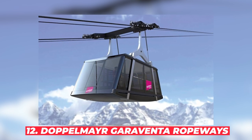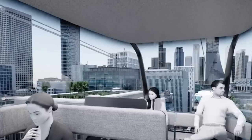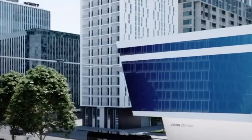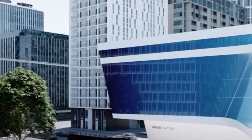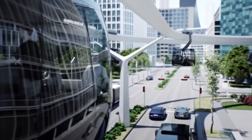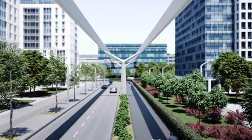#12: Doppelmayr Garaventa Ropeways. Ever wondered how ski resorts move so many people up and down mountains? Meet Doppelmayr Garaventa, the unrivaled champions of ropeways and people movers. These folks can tackle any transportation challenge — cable cars, gondolas, chairlifts, you name it. With over 15,400 installations in 96 countries, they've got the experience to back up their claims. Whether you need to move people in a ski resort, an urban setting, or even an amusement park, Doppelmayr Garaventa has you covered.